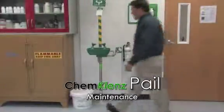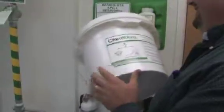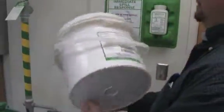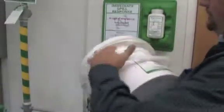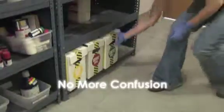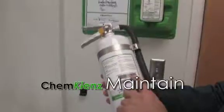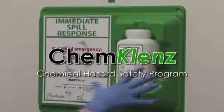ChemCleanse pail maintenance. Inspect the pail for damage. Make sure the text on the label can be read and that the product has not expired. Check to ensure proper closure. Unopened product will have a seal ensuring its effectiveness. ChemCleanse provides a simple response without the confusion — easy to train, maintain, and use. ChemCleanse Chemical Hazard Safety Program.